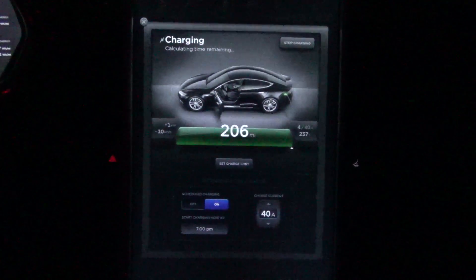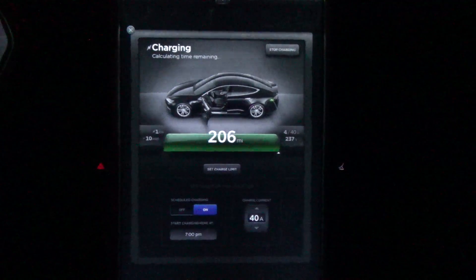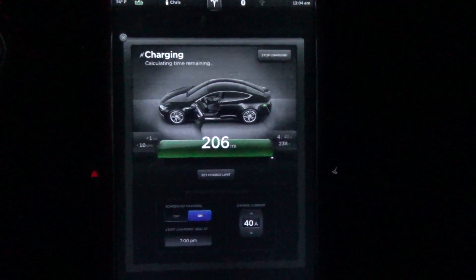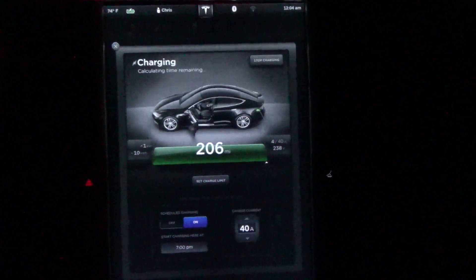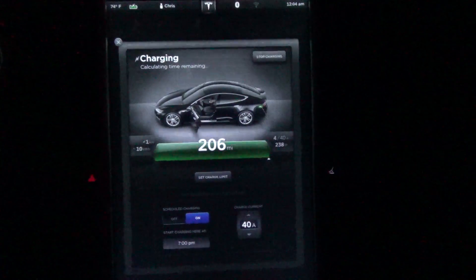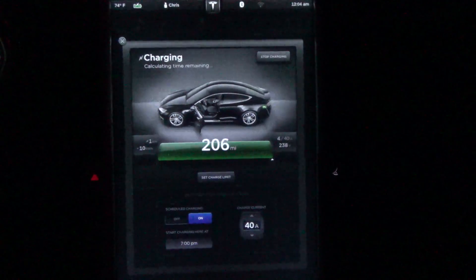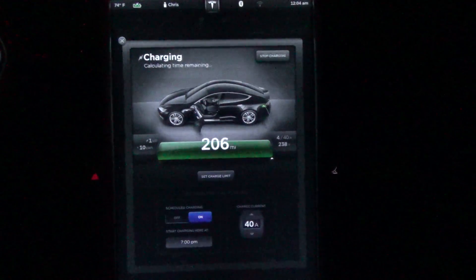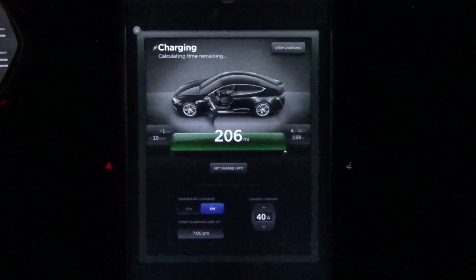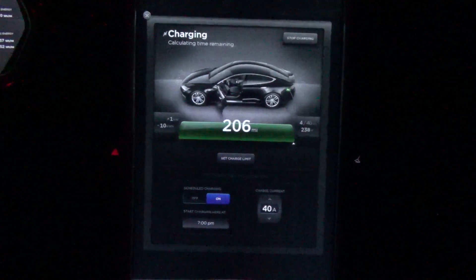So I'd say my range is pretty darn good. I am coming up on my one-year anniversary — when the vehicle was delivered 11 months ago, my max range charge was 209 miles. Currently displaying 206, and if you factor in the additional two to three miles, that means I'm effectively at 208 to 209 miles on a charge.